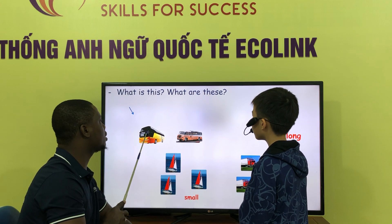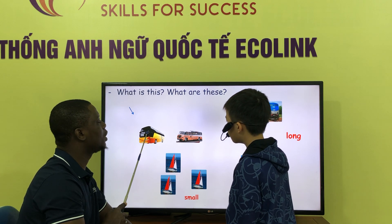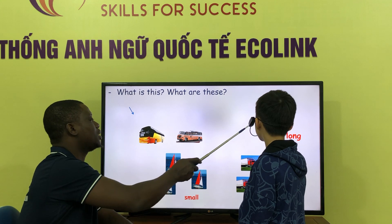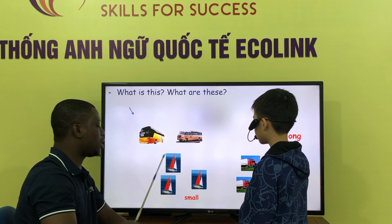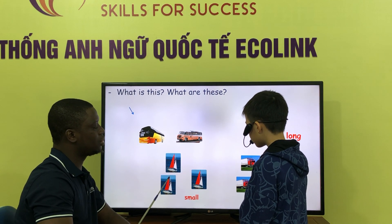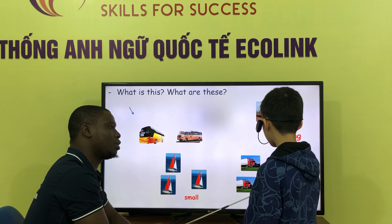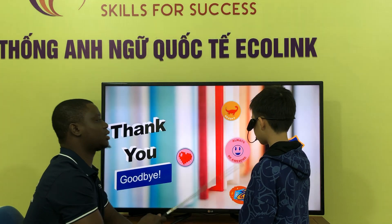What is this? This is a new bus. A new bus. What is this? This is a new bus. What is this? This is a new bus. These are small. What are these? These are the trucks. Noisy trucks. Thank you very much.